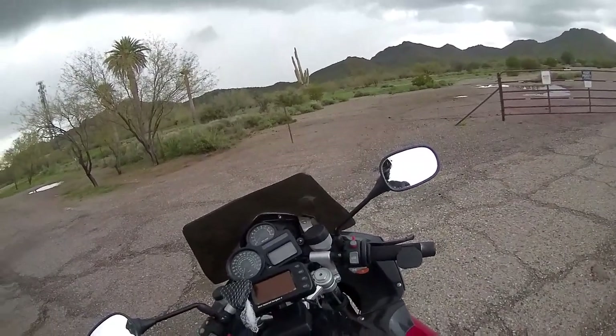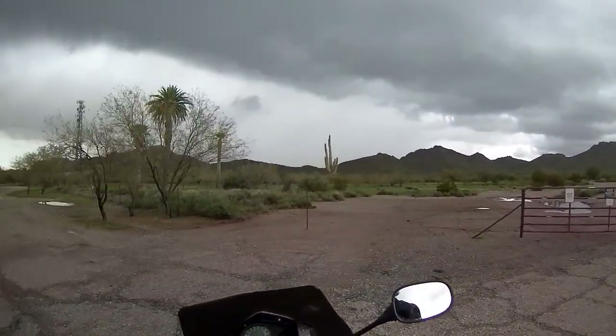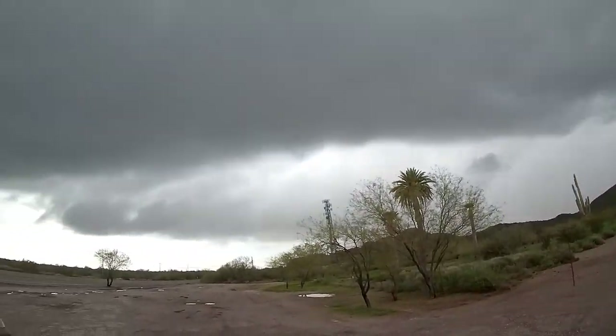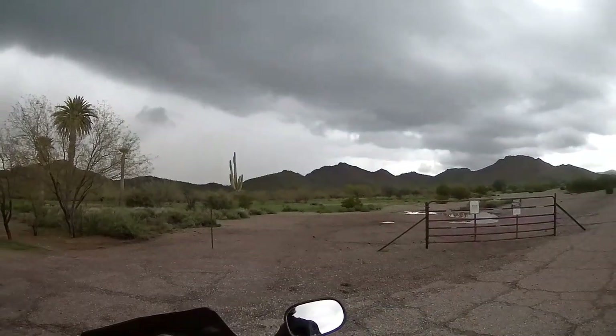At any rate, it's still a good helmet that I'm enjoying quite a bit. And I'm really enjoying Arizona. If the weather would just cooperate a little better, this would be outstanding.